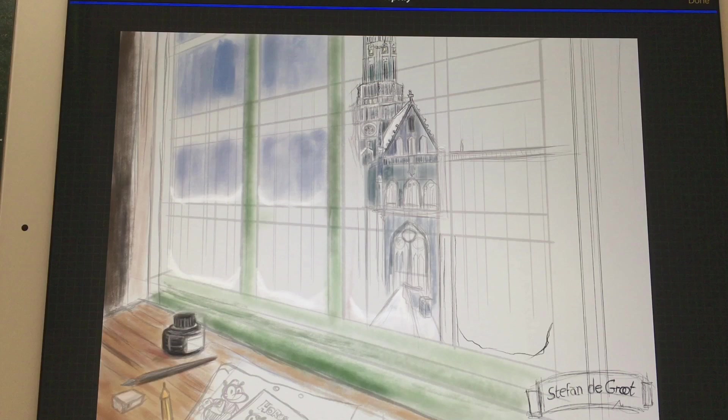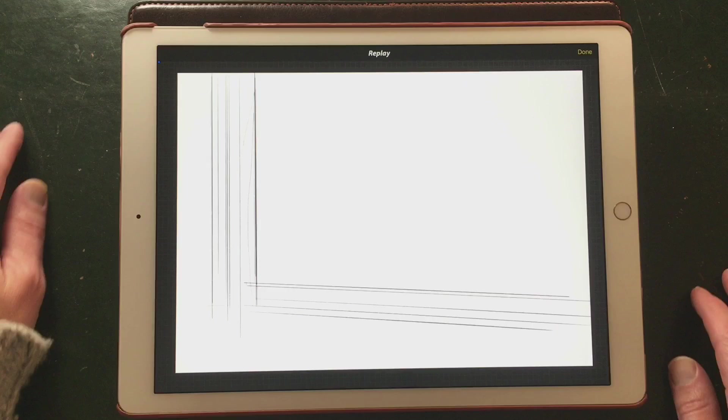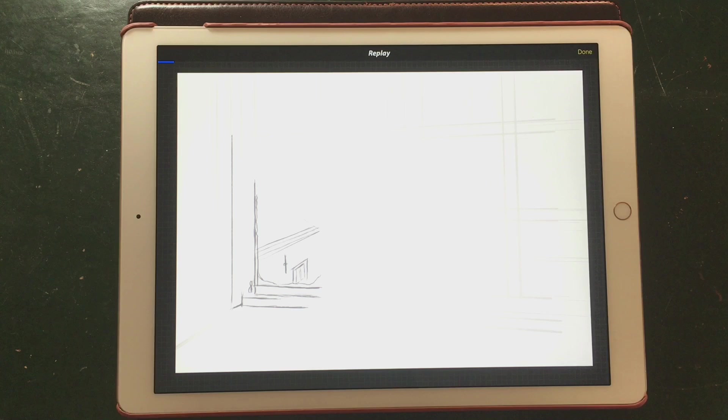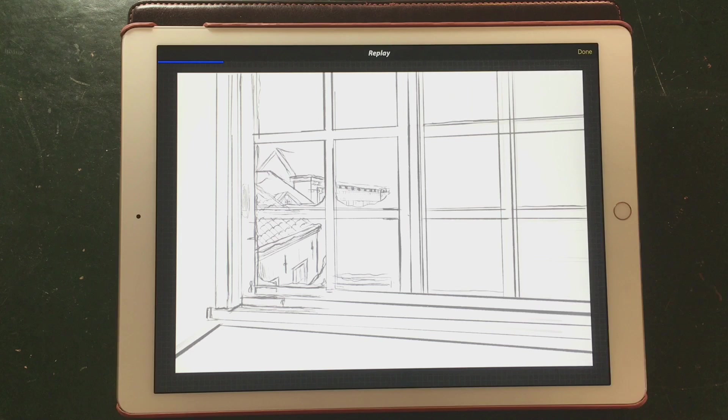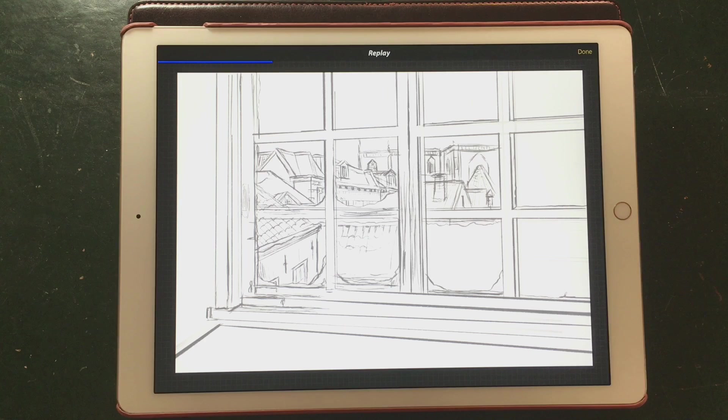I started out doing this sketch and tested out the washes to see if I could do watercolors in Procreate. That test worked out but I didn't really like the perspective, so I redrew everything. I took some pictures from above because I'm looking down onto the buildings. I used the perspective guide in Procreate, and with it I drew most of the buildings — first the background, then the window panes — so I could plan out the tower of the church.